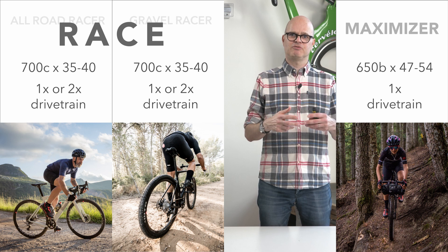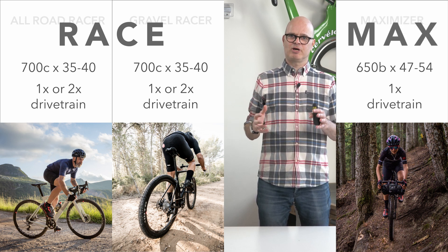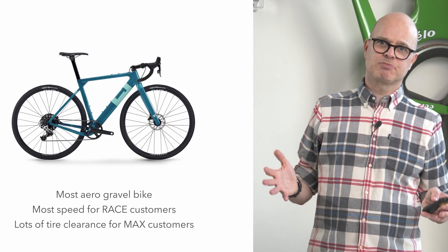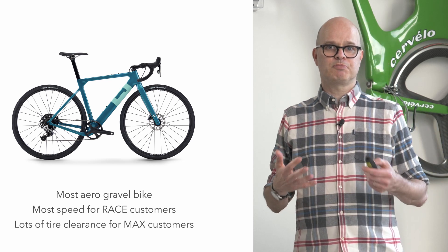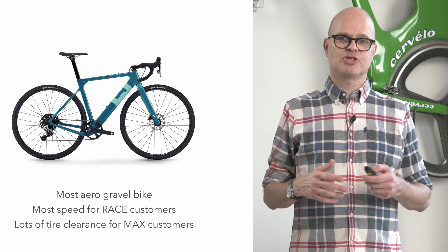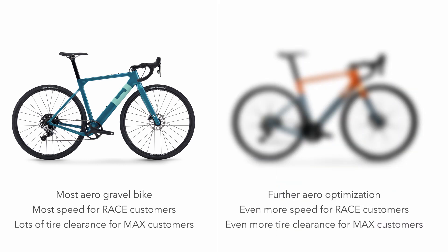The race setup doesn't mean you have to do races — it just means you're looking for that speed, going as fast as you can. And then the Max setup, which is all about anything to avoid walking. We have the Exploro for that — it's still today the most aero gravel bike on the market, which gives you the most speed for that race customer. But it also has a ton of tire clearance, giving you good grip and everything for that Maximizer customer.